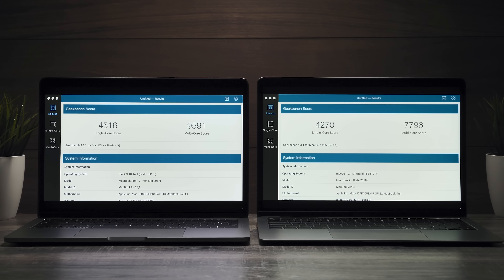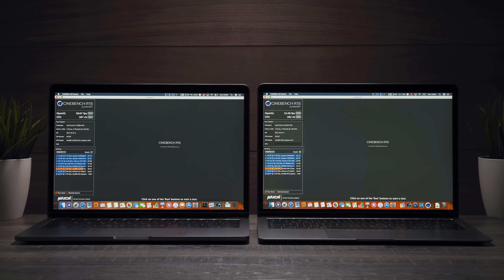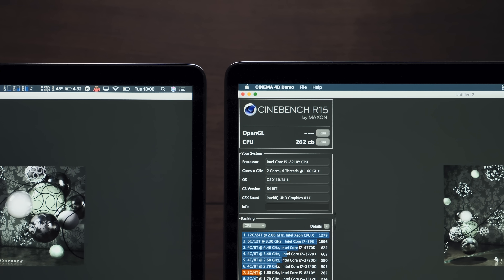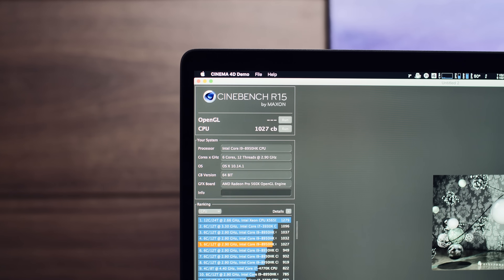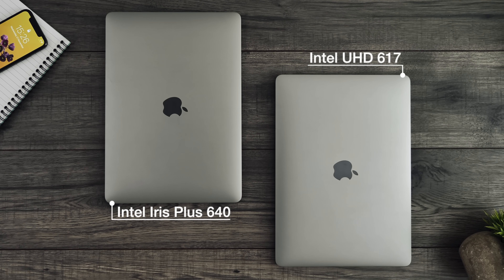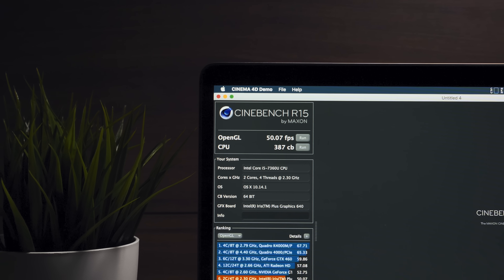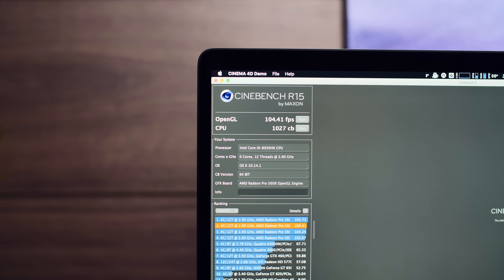Looking at Geekbench scores, the MacBook Air scores close to 2,000 points less than the MacBook Pro on the multi-core score, and 300 points less on the single-core score. On Cinebench R15, the 13-inch MacBook Pro scored 387 for the CPU versus 262 on the Air — just to give context, my 15-inch top-of-the-line MacBook Pro 2018 scored just over 1,000. GPU-wise, we have the Intel Iris Plus 640 on the Pro versus Intel UHD Graphics 617 on the Air: 50 fps versus 32 fps in the GPU test. That's almost a 20 fps difference, so if you plan on doing any gaming, the 13-inch MacBook Pro is the better choice.